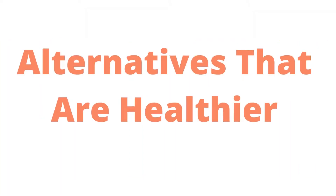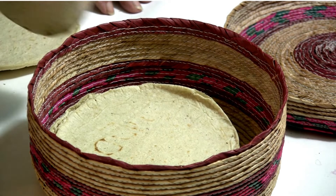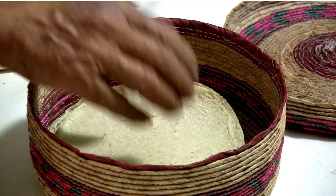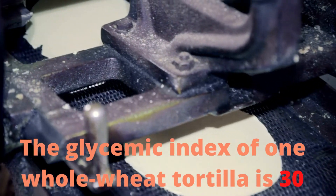Alternatives that are healthier: Try whole wheat tortillas for a tortilla that will have even less of an impact on your blood glucose level than corn tortillas. The glycemic index of one whole wheat tortilla is 30.